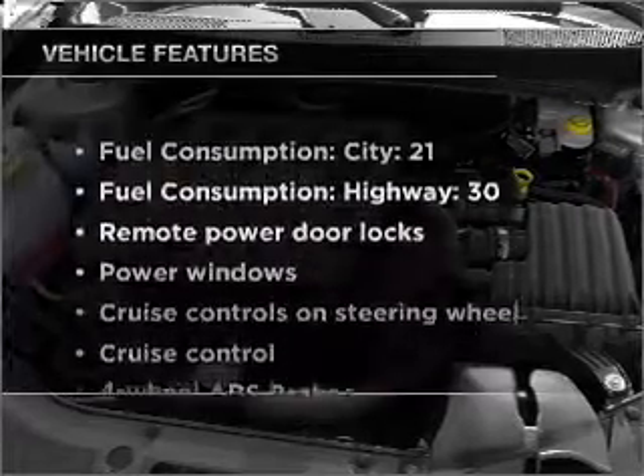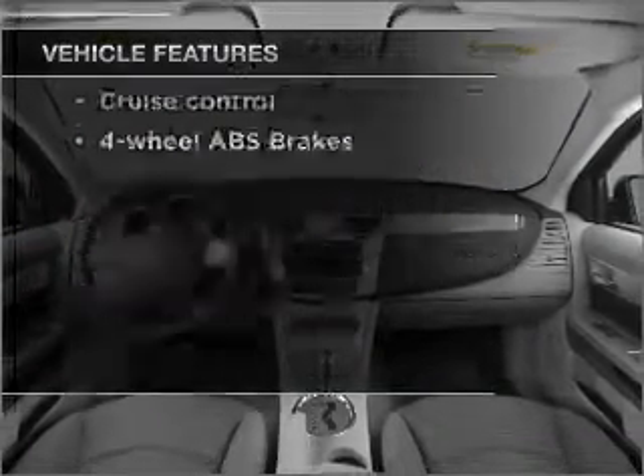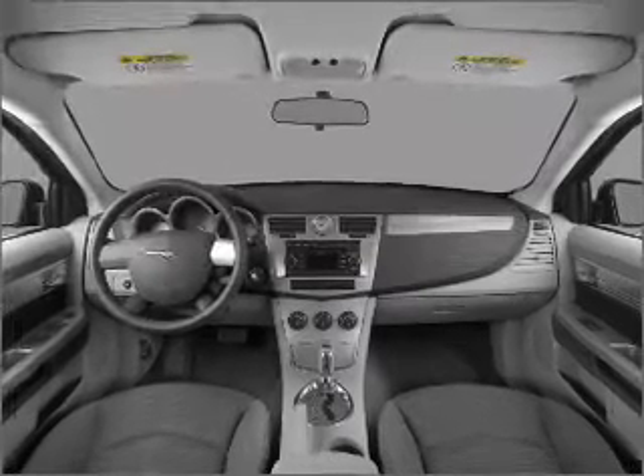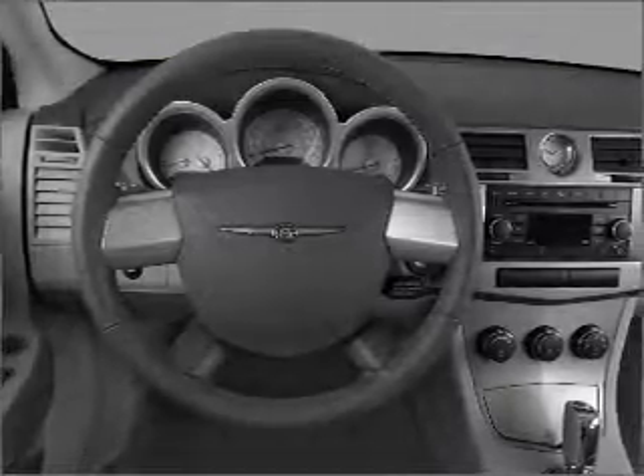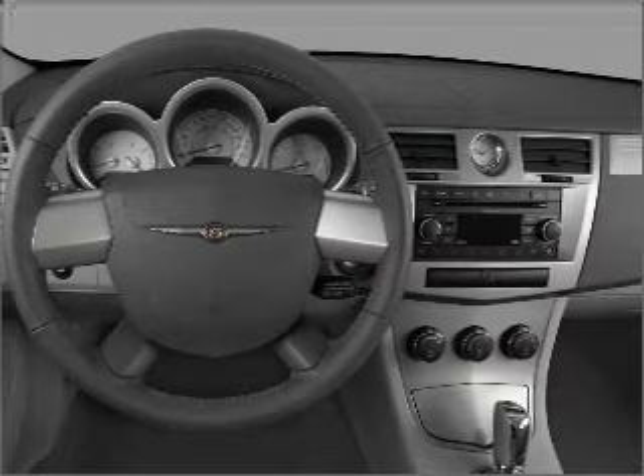And with these notable features, you won't want to miss out on the opportunity to own this amazing vehicle: air conditioning, power door locks, power windows, power steering, cruise control, power mirrors, and AM-FM stereo with CD player.